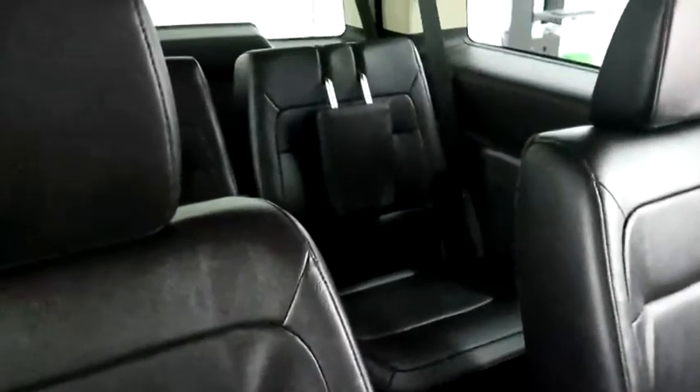Inside, leather interior. Seats are very clean all the way throughout. Second row and third row seating, so plenty of room for the whole family.